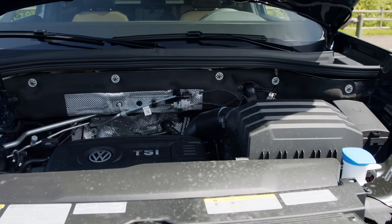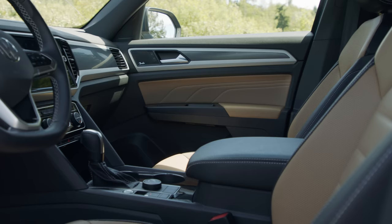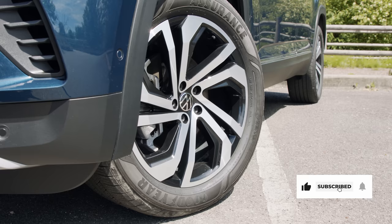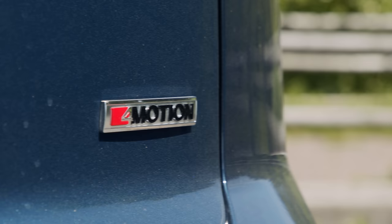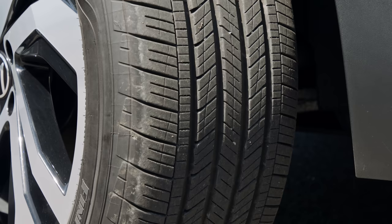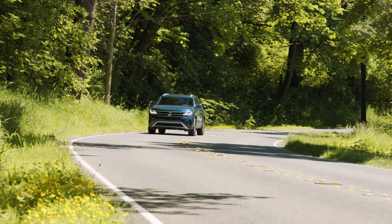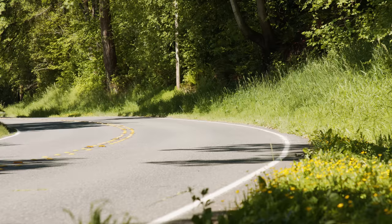Under the hood is a standard turbocharged 2-liter 4-cylinder engine producing up to 235 horsepower and 258 pound-feet of torque. It's connected to an 8-speed automatic transmission, powering all four wheels via a 5th generation clutch pack-based all-wheel drive setup designed by BorgWarner, branded as 4Motion. EPA rates economy at 20 mpg city and 24 highway. Towing capacity is limited to 2,000 pounds on the turbo model; V6 editions can tow up to 5,000 pounds.